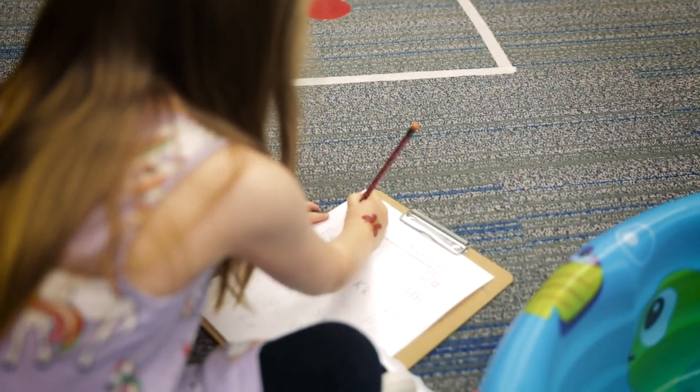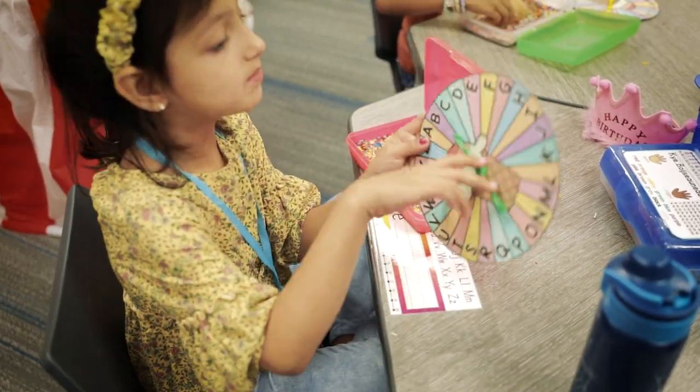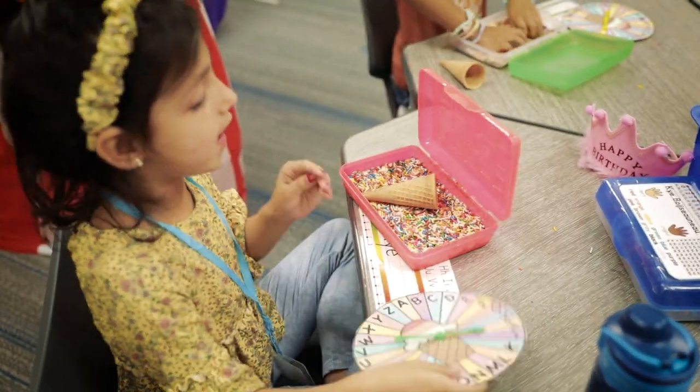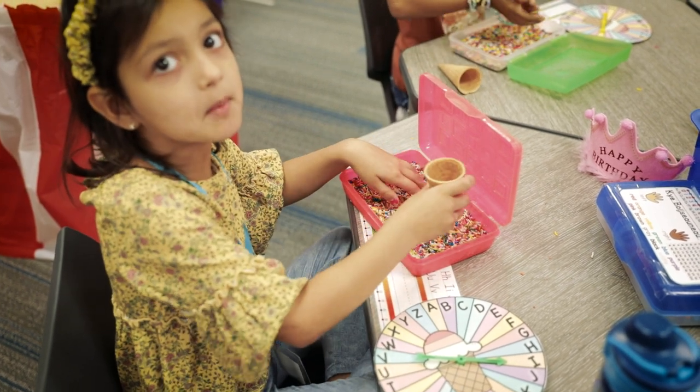All of my kids are doing activities that they're learning, but they just think they're at the carnival. We have these letter spinners and we spin them — we have uppercase and lowercase. Whenever we land on a letter, we draw it with the bottom of the cone.